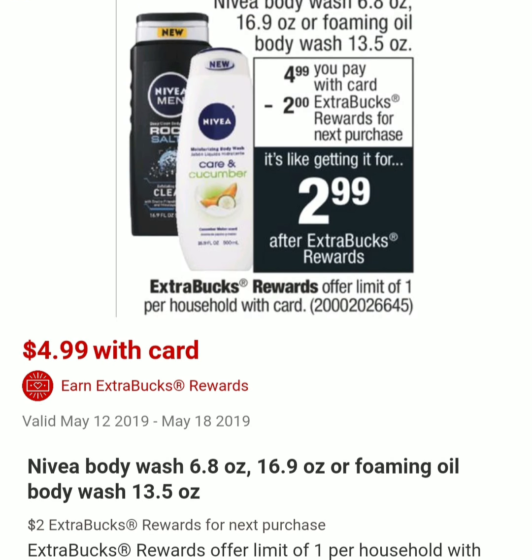The next deal is on Nivea Body Wash 6.8 oz, 16.9 oz, or the Foaming Oil Body Wash 13.5 oz. They will be on sale for $4.99, and when you purchase one you will get $2 in ExtraCare Bucks. The limit is one per card. By itself it might not be the best deal, but if you have CarePass and it ships to your home for $2.99, it's not bad. And if you have any personalized coupons for body wash, it will be a great deal to combine with those.